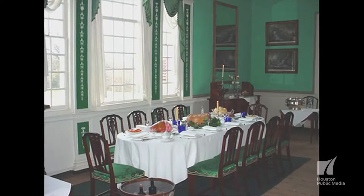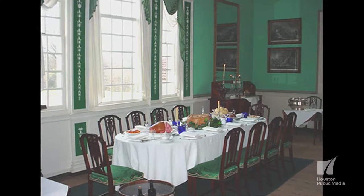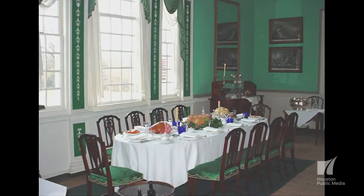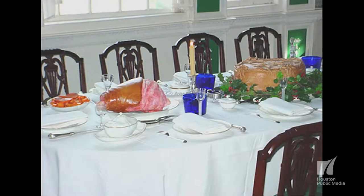Faux food, or fake food as some people call it, is just an imitation of the real object. Because in historic houses, you couldn't possibly use real food on all that expensive furniture that they have. So you use the artificial food, and I called it faux foods.